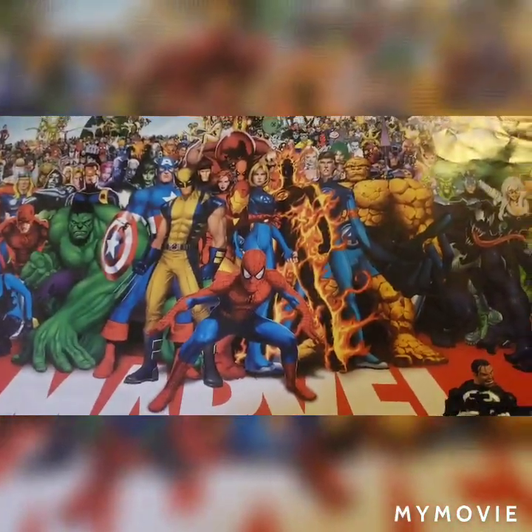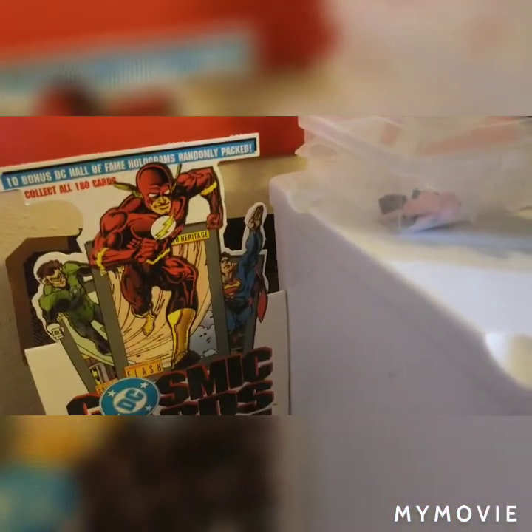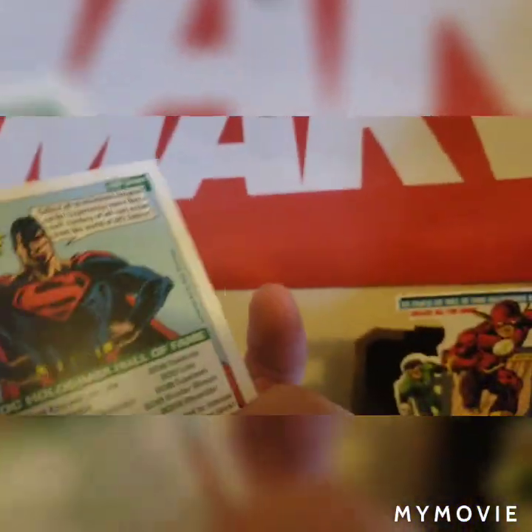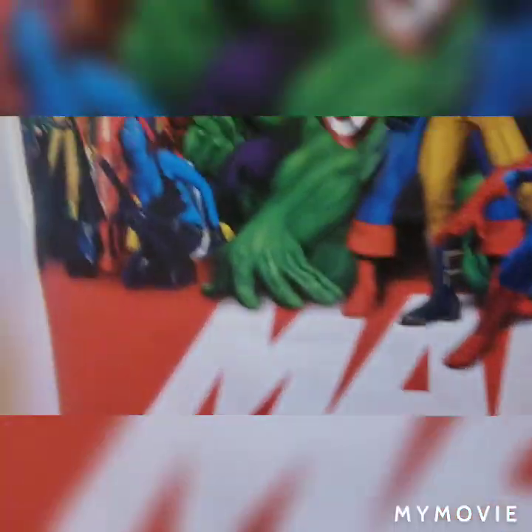We have a Marvel poster right behind it. Right here I just have some trading cards for DC — there's a Wave Rider. Going up, this is just a random phone case I found. I just really thought it was funny because it says 'three steak tacos with cheese, 420 blessed.'